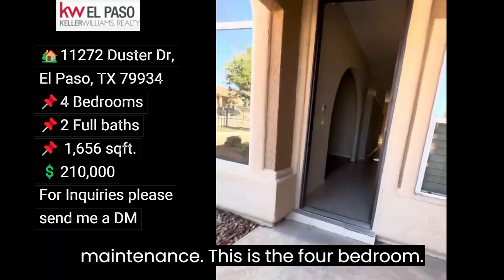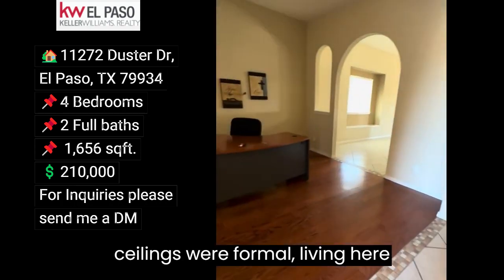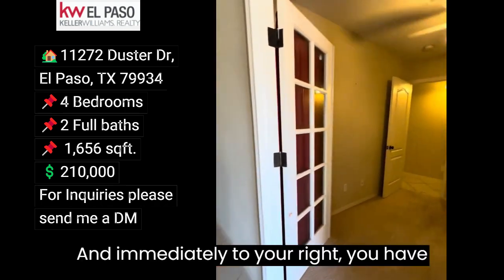This is a four-bedroom with refrigerated air, nice high ceilings, formal living here with hardwood floors and shutters, and immediately to your right you have an office.